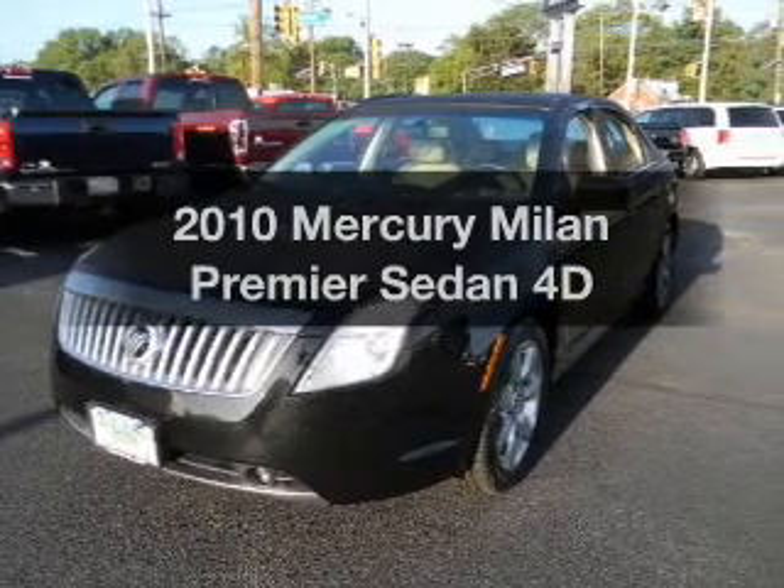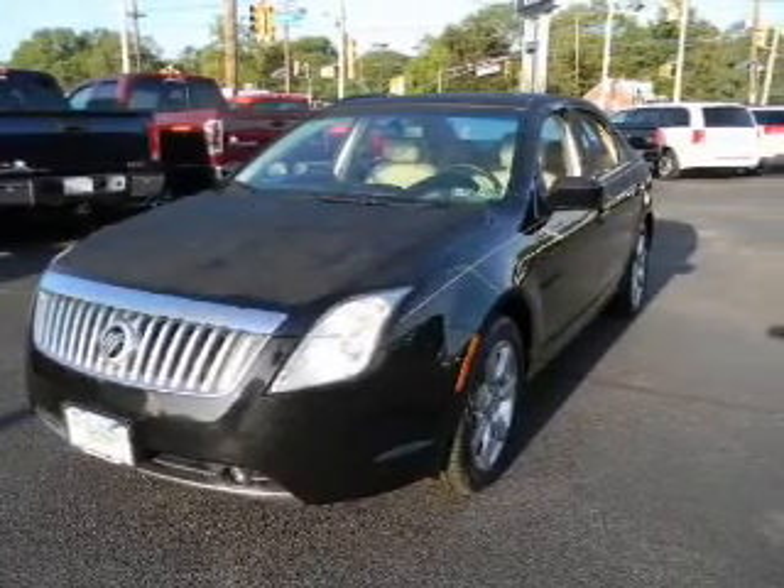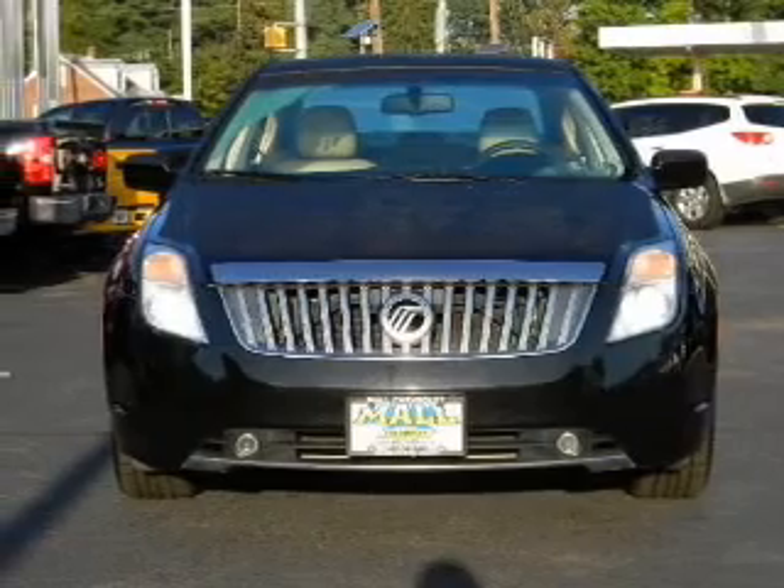Imagine yourself in this 2010 Mercury Milan. Everything you need under one roof with this great vehicle.